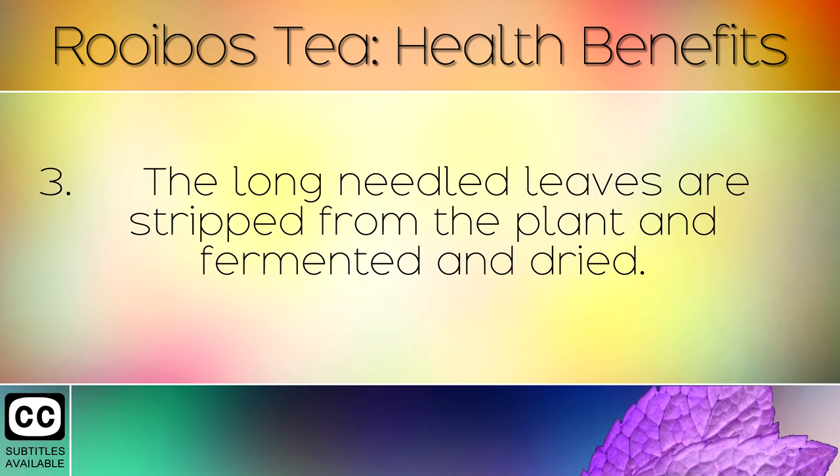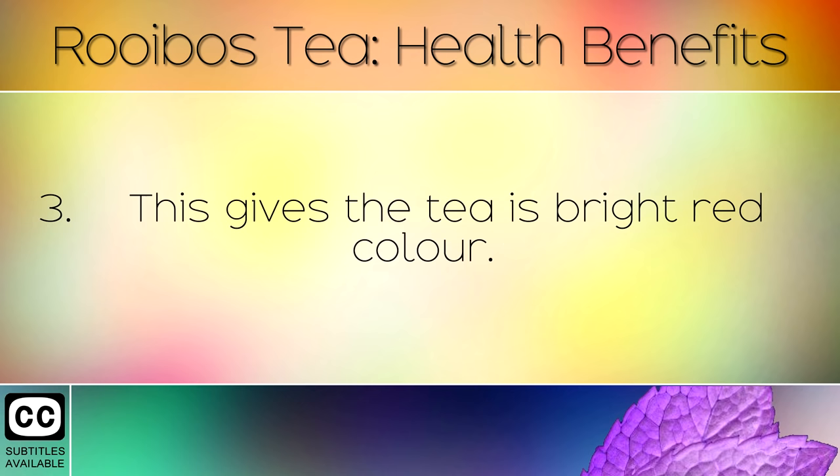The long needled leaves are stripped from the plant and fermented and dried. This gives the tea its bright red colour.